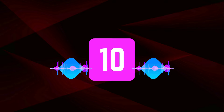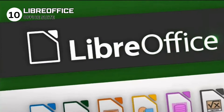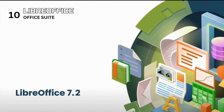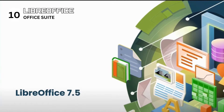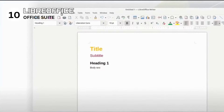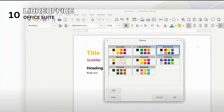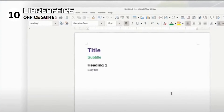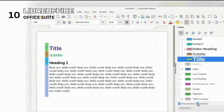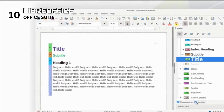LibreOffice secures the 10th spot on our list, shining as a beacon for those needing a comprehensive office suite without the hefty price tag. This powerhouse offers everything from word processing and spreadsheets to presentations and databases, all while ensuring compatibility with major Office formats, including those of Microsoft Office. Pros: it's completely free, making it a go-to choice for budget-conscious users. It's feature-rich, offering a wide array of functionalities comparable to paid office suites. It's also open-source with an active community, receiving regular updates and improvements.